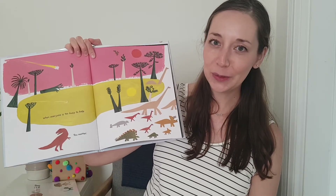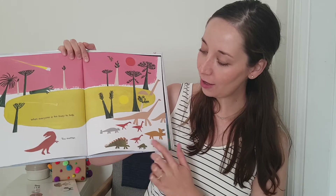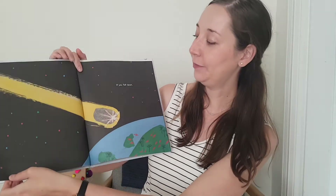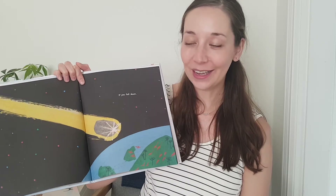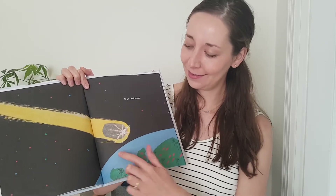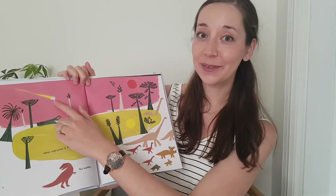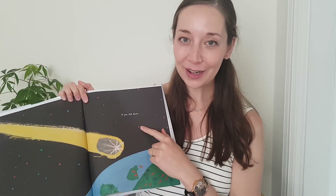Why is everyone so busy? What's happening on this page? I see all these dinosaurs running away from an asteroid. Where do you think we are now? I think we are in outer space. And have we seen this asteroid before? That's right, right here. If you fall down.